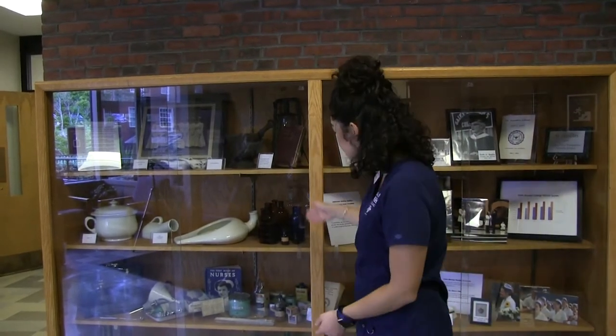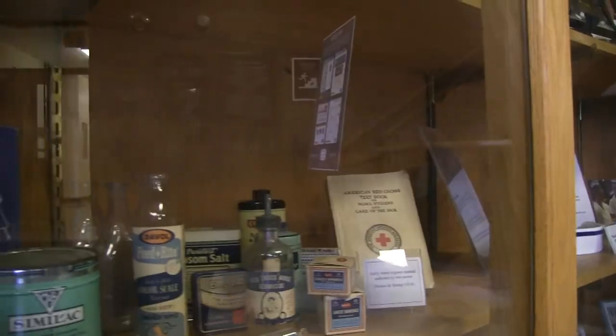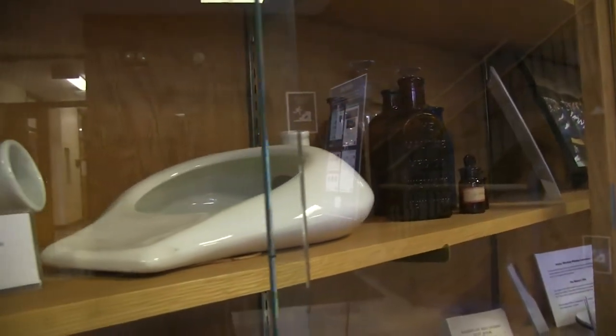Right here we have where nursing started. You can see all these cool things that we used to do back in the day, and now we move over to our present day nursing.